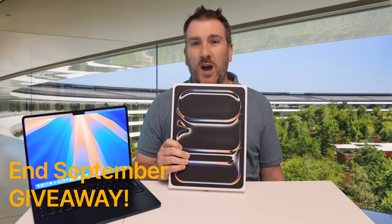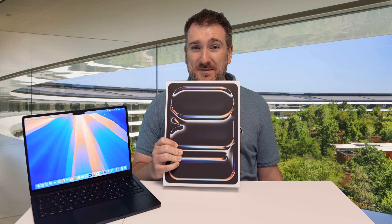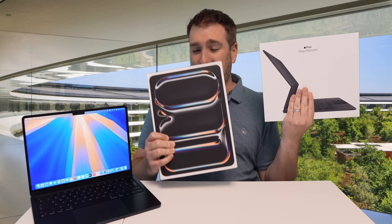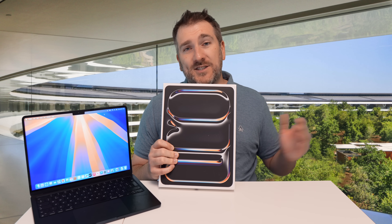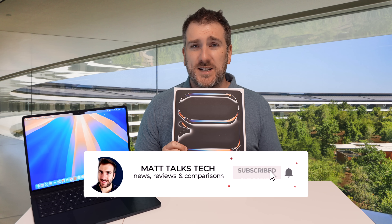If you want a device before the M4 MacBook Air comes out, check out the giveaway on this channel — a 13-inch iPad Pro with M4 and 512 gigabytes of storage, plus a Magic Keyboard. This is happening at the end of September. To enter, put in the comments what Apple or tech gear you're still hoping to get in 2024. Make sure you subscribe and hit the notification bell too.